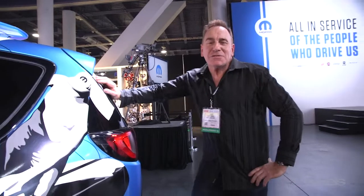Well guys, it's getting on lunchtime here at SEMA, which means it's time for me to go and eat a burger the size of my head — because we are in Vegas, baby. So until next time, see you soon.